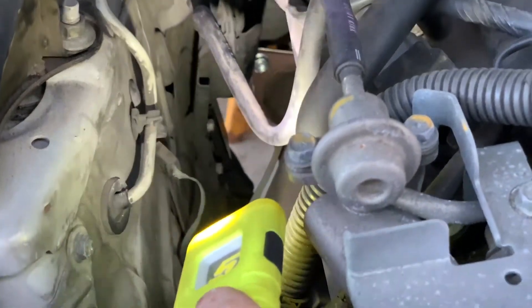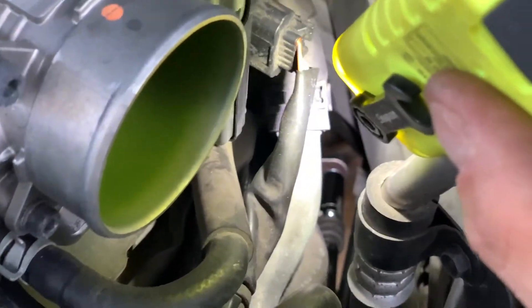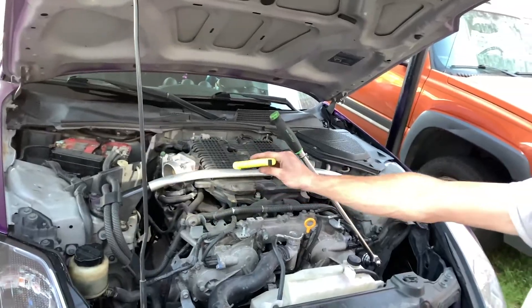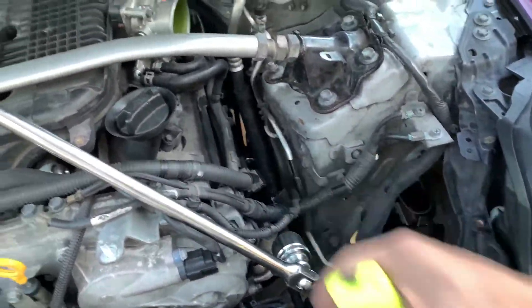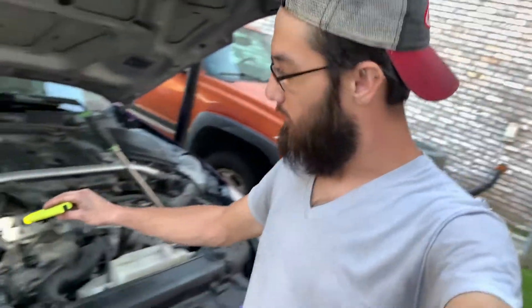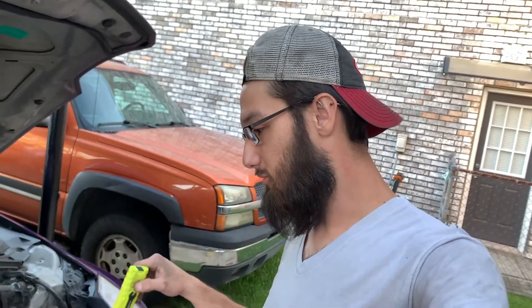That one bolt right there is going to be your kicker — and the driver's side is even worse. You can't really get a good shot to see it. I removed the intakes so I could get a really long extension in there, put a breaker bar on it and get that out. I'd suggest putting the nuts facing this way because it'll be a lot easier to grab from up top. Now that it's fully installed, I just have to put the intakes back on and crank it up and see what it sounds like.